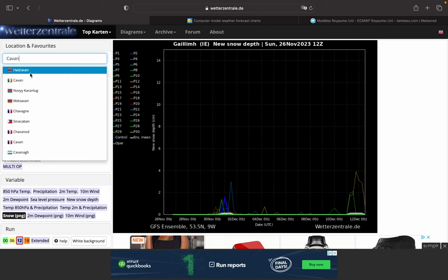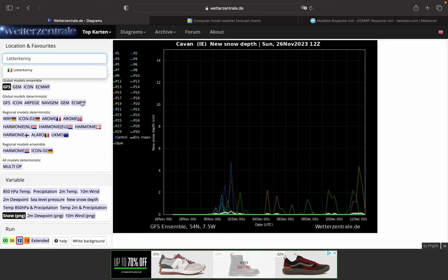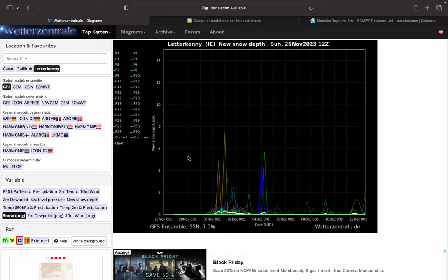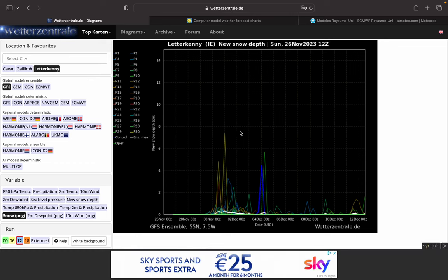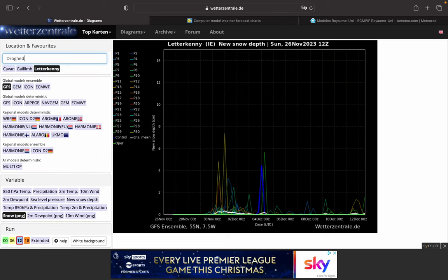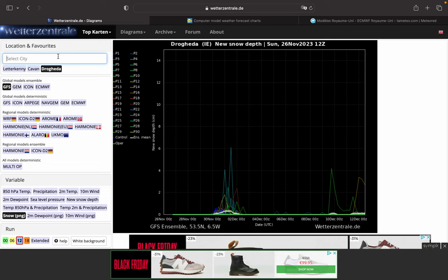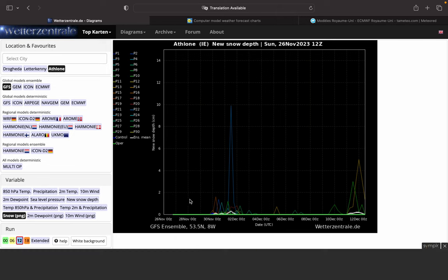Cavan — not a great update this one, a bit of winteriness for Cavan. Letterkenny — the north, Letterkenny, quite good there, because they're exposed and that normally wins. Let's go towards somewhere like Drogheda — yeah, some spikes here. Dundalk, pretty close to the same. Athlone in the Midlands — probably not much there.